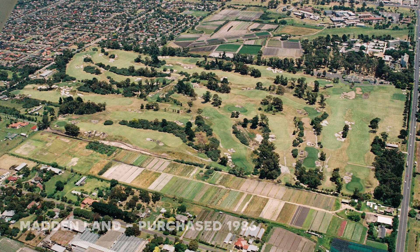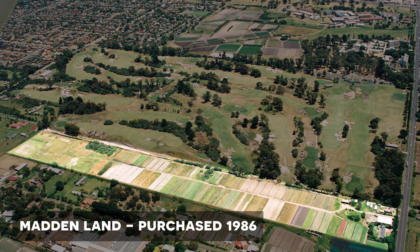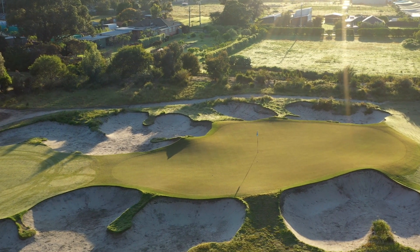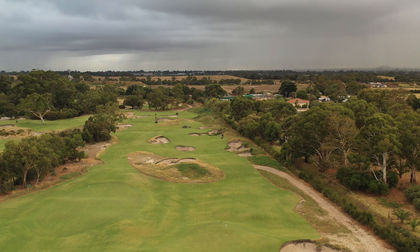The Heath has managed to purchase several blocks of land over the years and the Madden Land was one of them, a significant purchase made in 1986. The land allowed for the addition of the 19th hole, which was rebuilt just a few years ago, and of course the addition of the new short course.